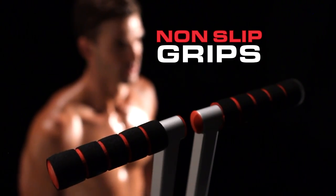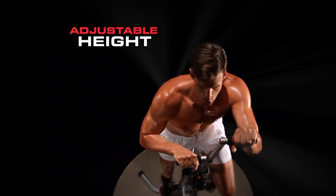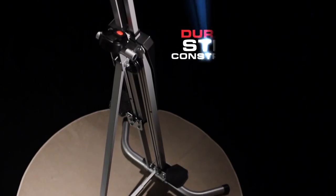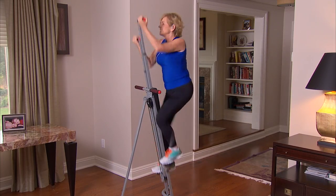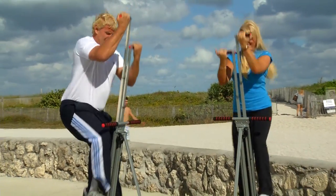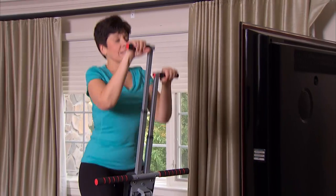With isometric non-slip grips and adjustable height, MaxiClimber is powerful enough for the toughest athletes. Made of durable, cold-rolled, sturdy steel, it's ergonomically designed for virtually every body type. MaxiClimber is so strong, virtually anyone can use it.